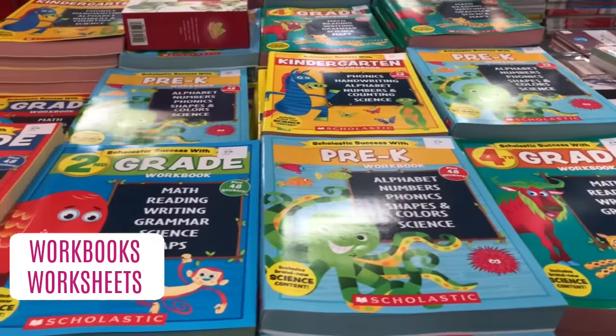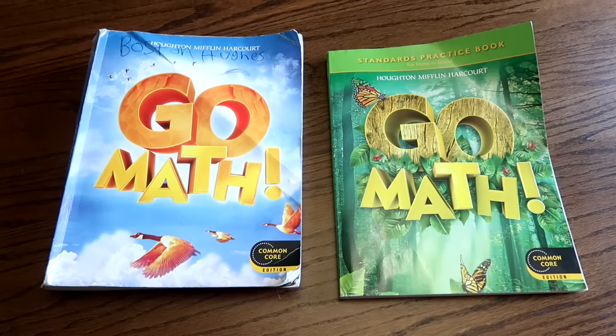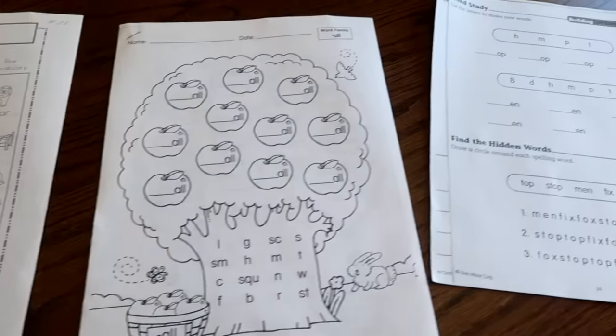You can also go to any dollar store and pick up educational workbooks. We have a lot that the kids get to keep from the end of the year from their teachers. What I like to do is keep them on the grade level they just completed and do those workbooks, rather than giving them a workbook for the grade they're going into. That way it's a review all summer of what they learned, so when they go back to school, hopefully they've retained it.